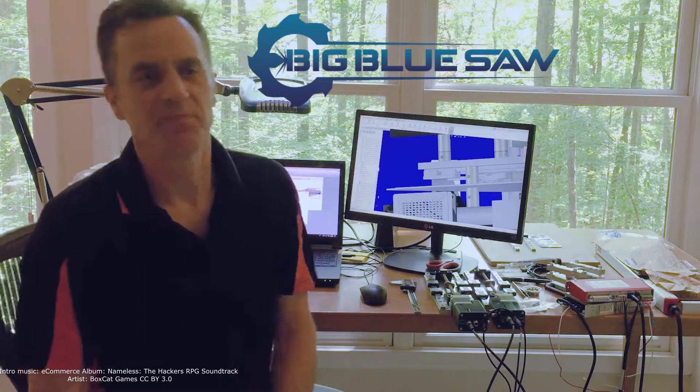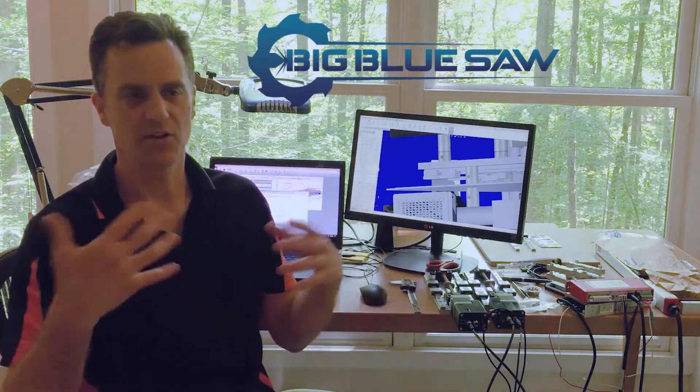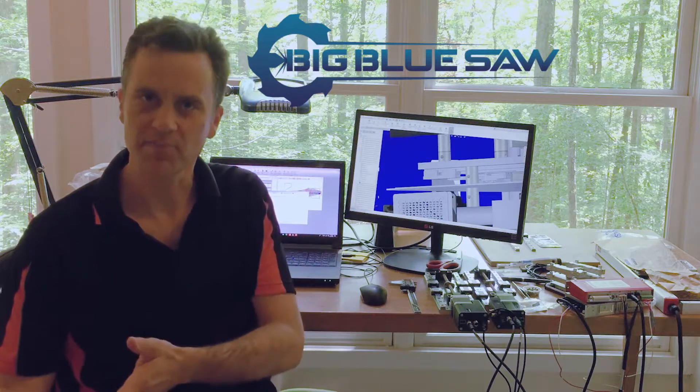Hi, this is Wolfgang. I'm an optical and optomechanical engineer. I work as an independent consultant and also I'm trying to start a company to serve optical engineers.